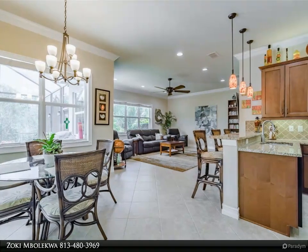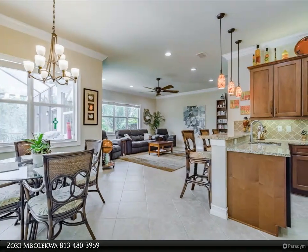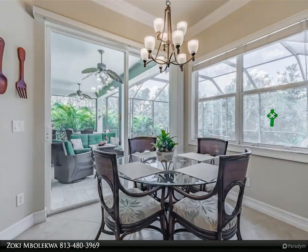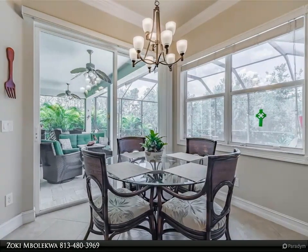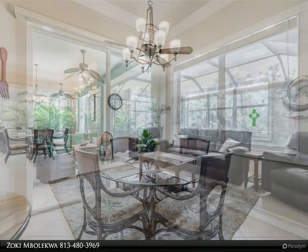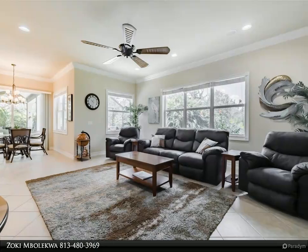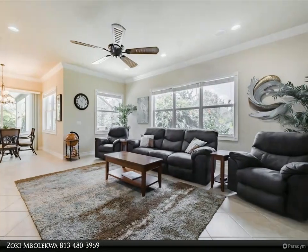The south wing is a superior owner's retreat. The capacious master bedroom is 14 by 17 feet and has a 10 to 11-foot tray ceiling and a door to the lanai and oasis. It also features two walk-in closets with impeccable custom cabinetry.